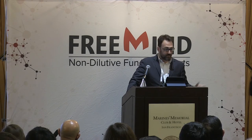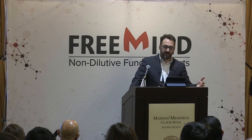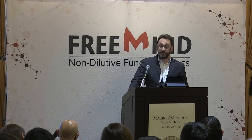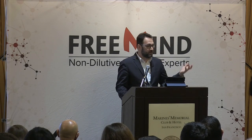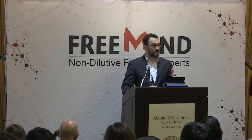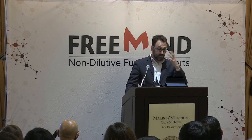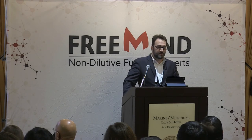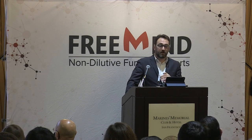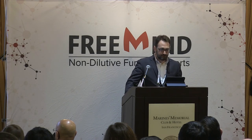Our speakers today at the 13th Annual Non-Dilutive Funding Summit represent the connection between non-dilutive funding agencies and the life science industry — a connection growing stronger every year. Leaders like Matthew Portnoy, the NIH SBIR program manager, who runs virtually the largest life science industry-focused program within the federal government, is directly responsible for infusing $900 million a year into companies. Individuals such as JB Phillips of the U.S. Army Medical Research Command, Joe Larson of BARDA, and Charles Sywin are all important players who collectively represent the largest available life science R&D budget in the world.